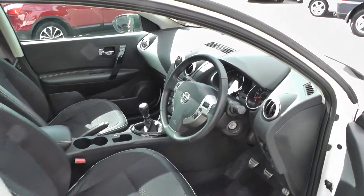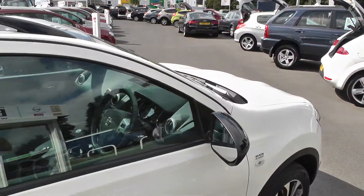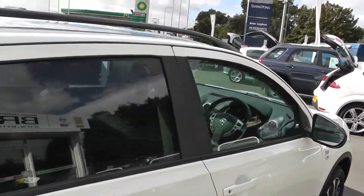This car is available to reserve online at www.brianlake.co.uk. If you choose to reserve this car online, you receive a £100 discount.